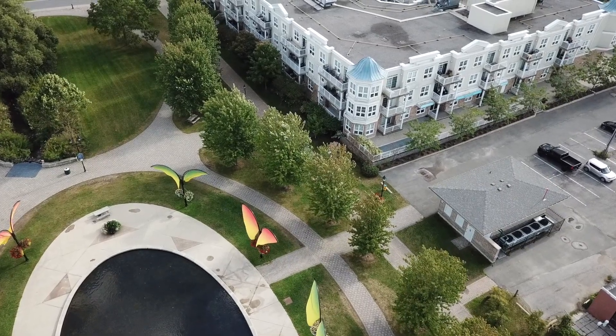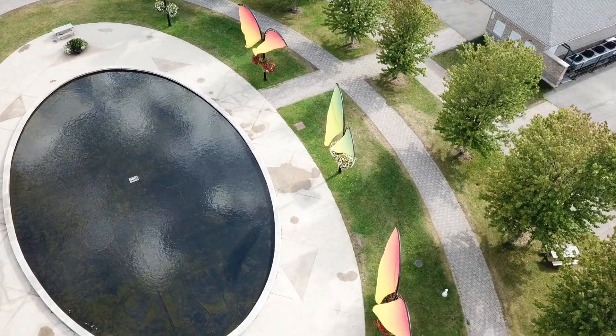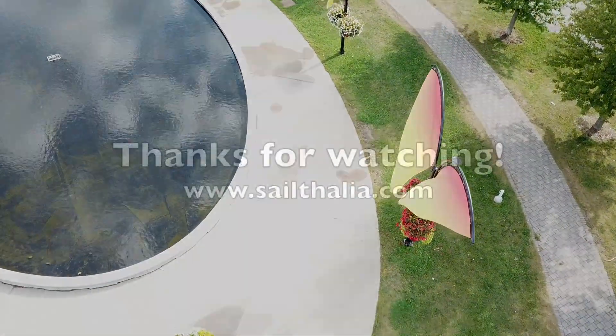It's also used as an ice skating rink in the wintertime. So a very nice spot in Cobourg, Ontario. I hope you enjoyed the video.